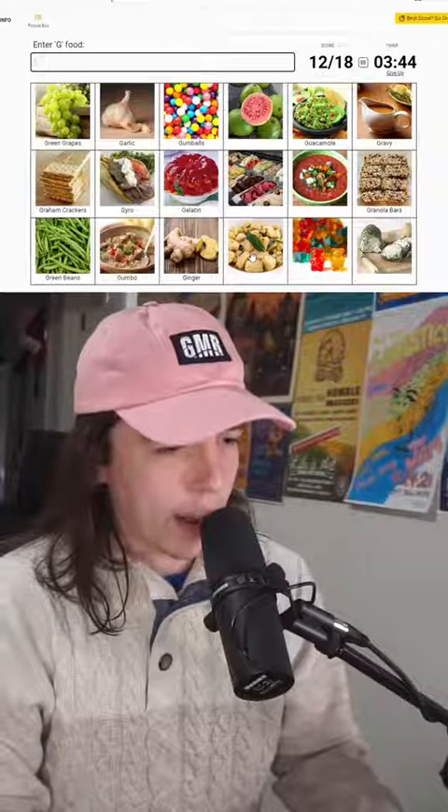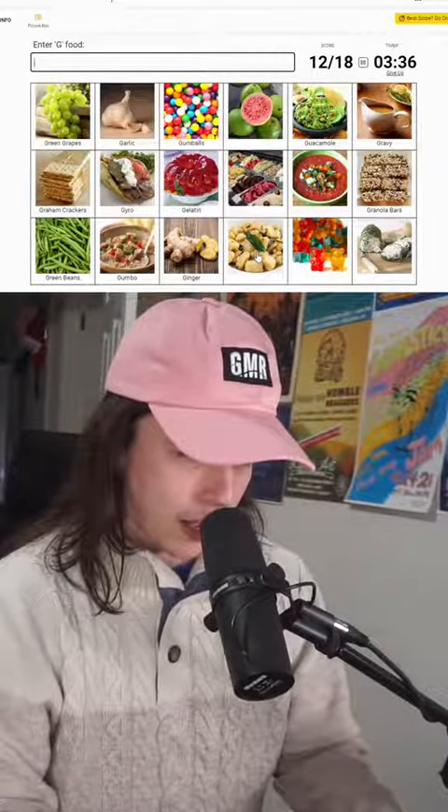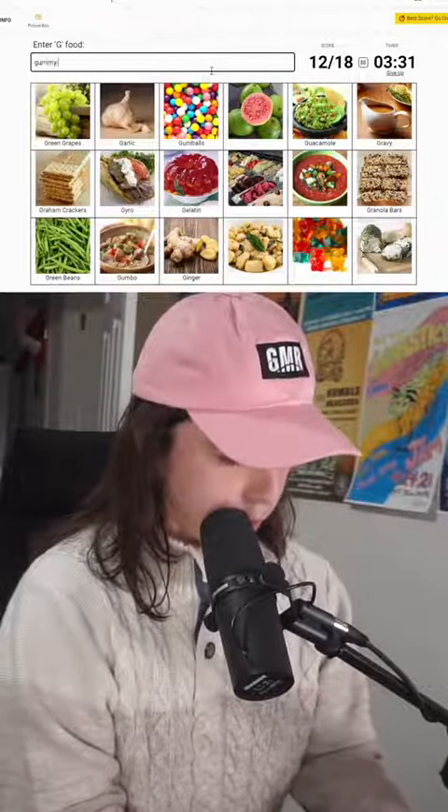That is a pasta that starts with G. I'm blanking. We have gummy — can't spell gummy. We have gummy bear.